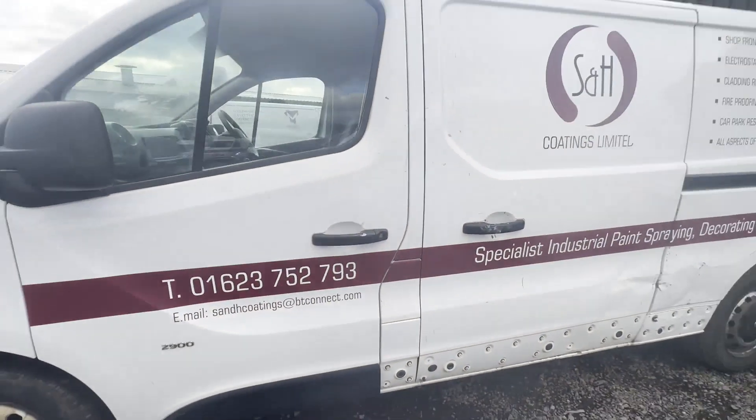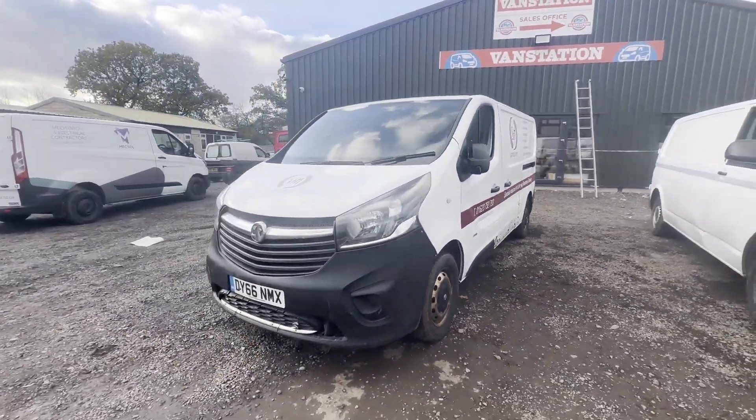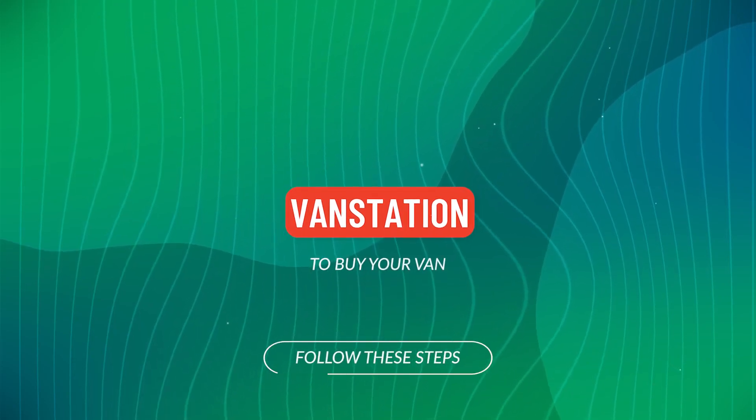Features: two former keepers, electric windows, EU status ULEZ compliant, HPI clear. Cap retail 5,095 pounds. Click the link in the description for pictures and more info, or alternatively call or WhatsApp us on 07...